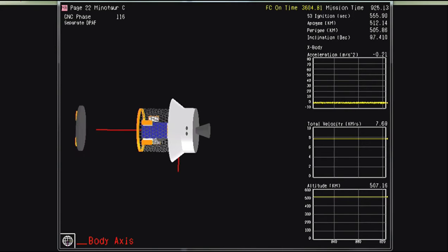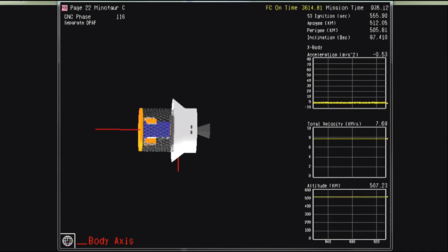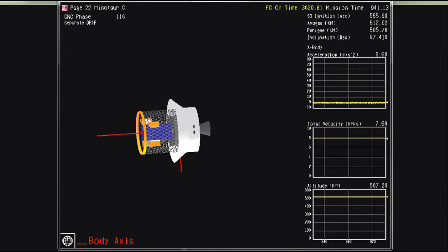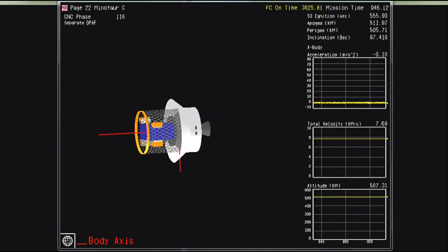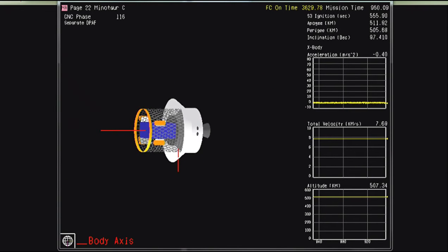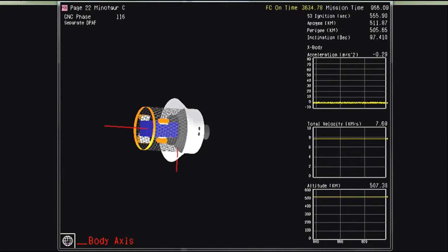Expected deployment of the forward bulkhead. With that deployment, the vehicle will return to the velocity vector to deploy the final two SkySats. We have about a minute and a half to rotate the vehicle back into that alignment of orbit to release the final two SkySat satellites. This is the exciting part of the mission — we know we're putting them into the orbits and they're going to be operational for Planet.